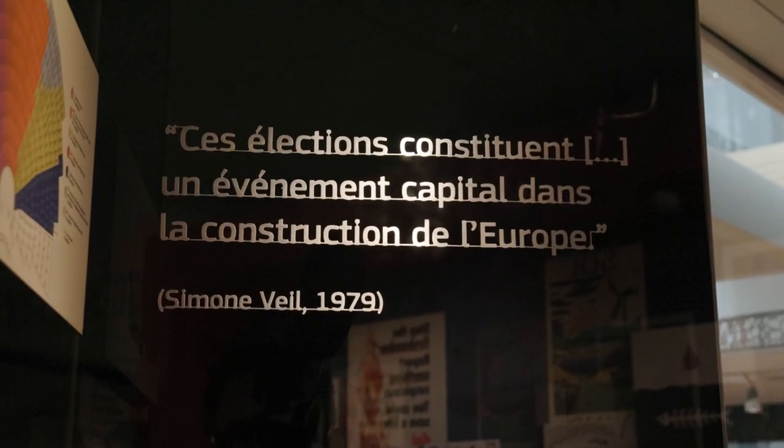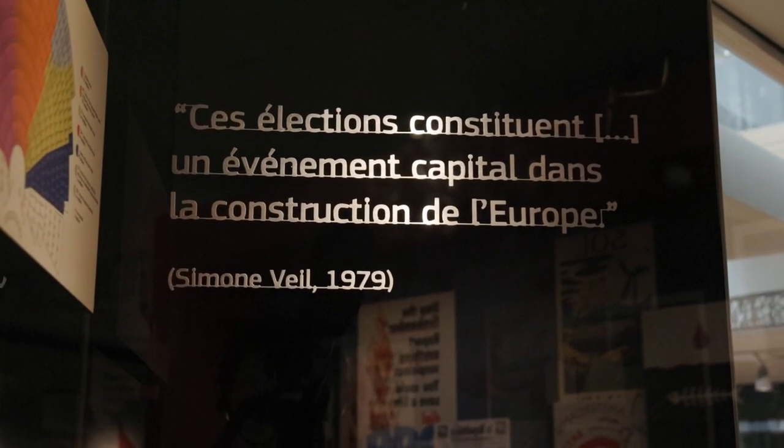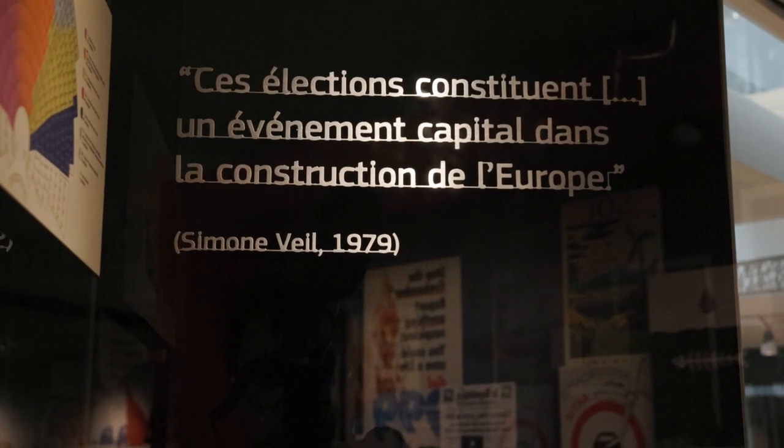To include different voices, we include women in the digital toolbox among the EU leaders — it's not only the men who signed the treaties. We also developed a module on Simone Weil and Louise Weiss to show their role and include their voices in the general context of these EU leaders. Civic engagement is also facilitated by the fact that the House of European History is free — no entrance fee, no charge for workshops, guided tours, or events.